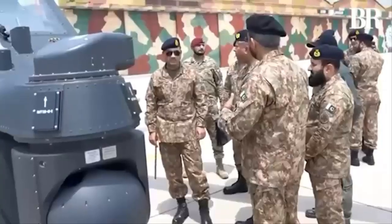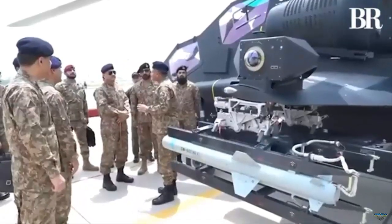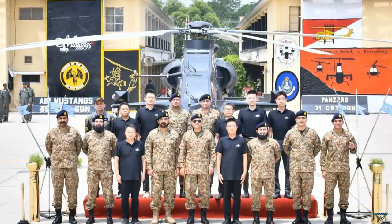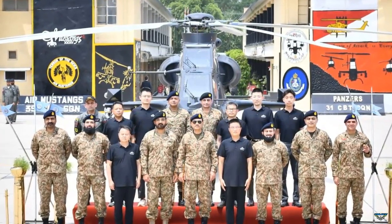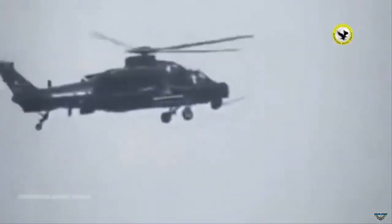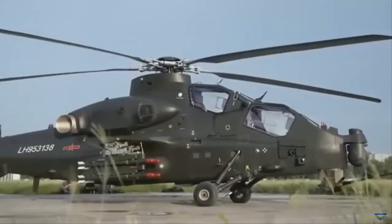The Pakistan Army has formally inducted its first batch of Chinese-made Z-10ME attack helicopters during a ceremony held at the Multan Army Aviation Base. Chief of Army Staff General Syed Asim Munir oversaw the ceremony and personally inspected one of the newly delivered helicopters. During the event, he was seen warmly greeting Chinese personnel involved in the program. The ceremony included government officials, senior military leaders, and representatives from the Chinese defense industry.